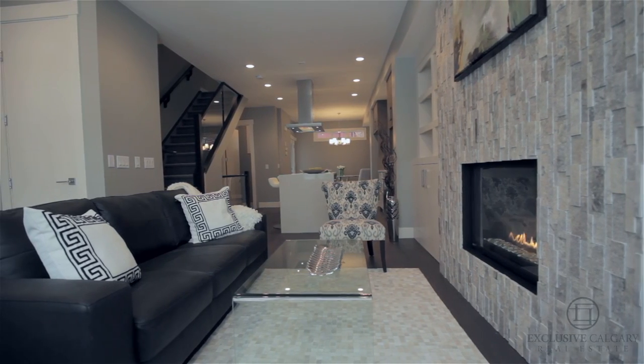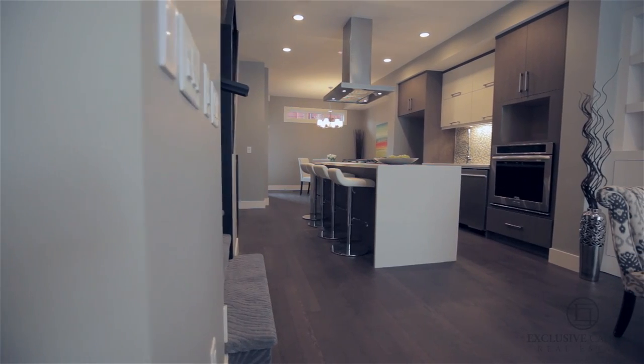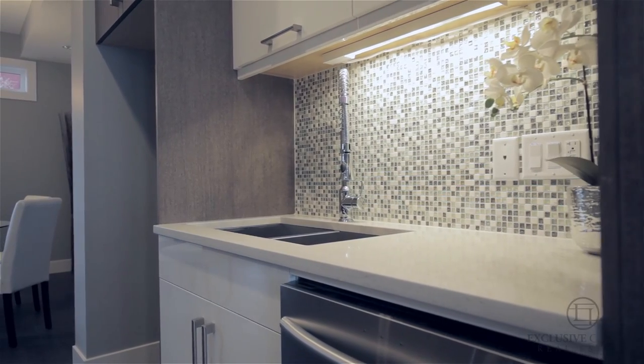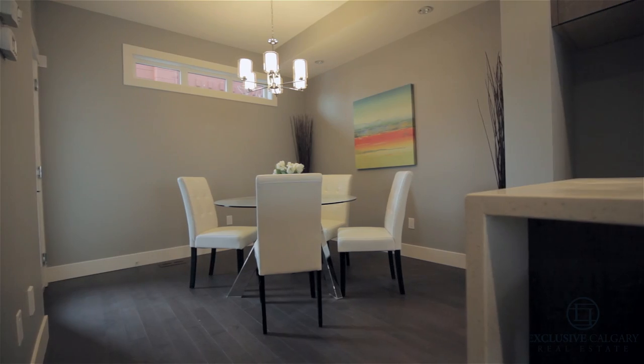This custom project by luxury inner-city builder Stone West Home sets the bar for modern luxuries, low-maintenance living, and the added convenience of being steps to downtown, public transportation, the Crescent Heights stairs, schools, and countless pathways with breathtaking views of the city.